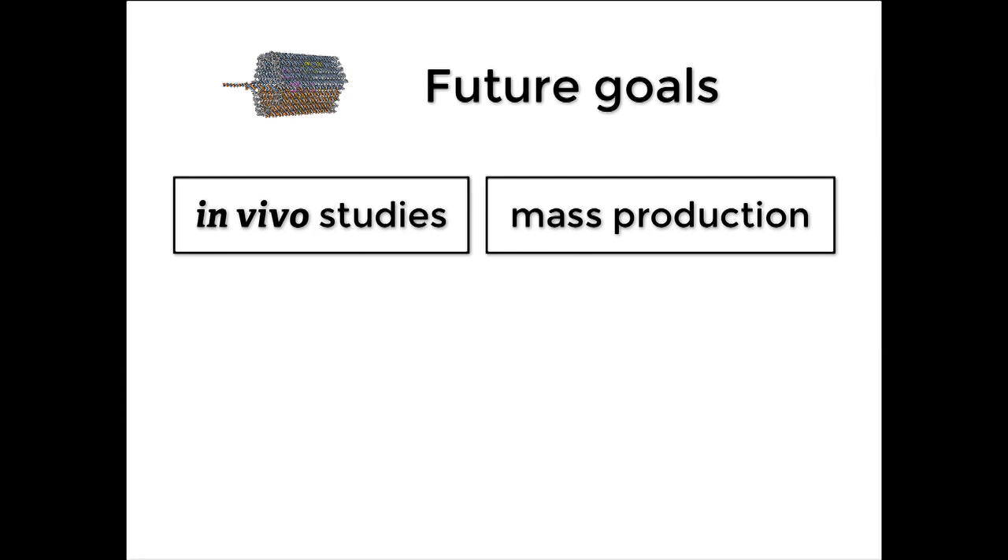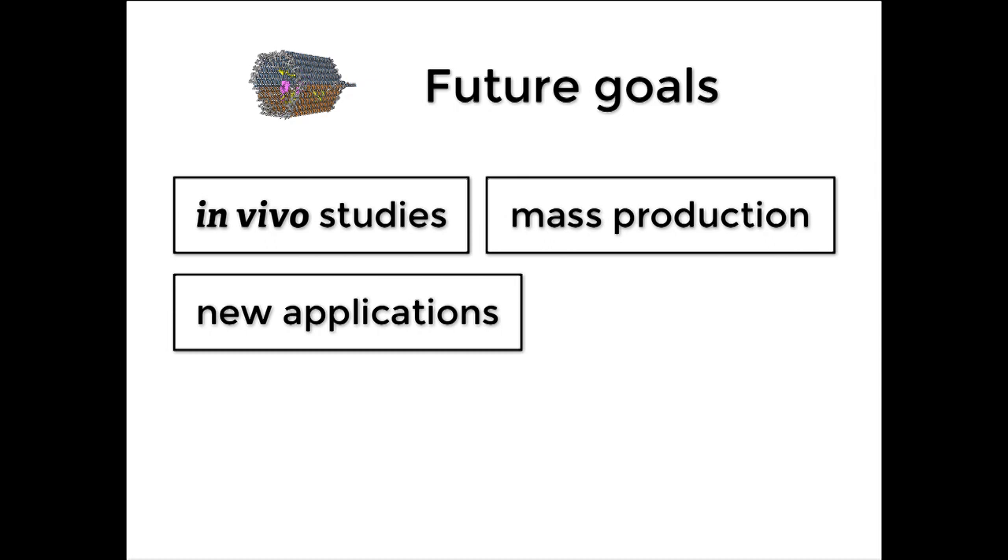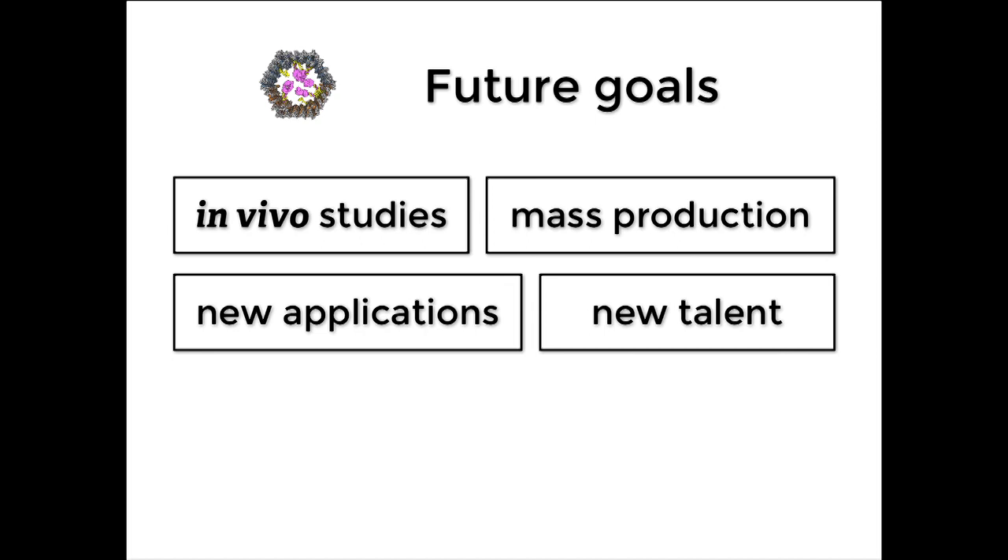I want to spend one more minute talking about future goals. We obviously want to move in vivo — testing these in animals and then later in humans. In order to do that, we need mass production, since this is very expensive right now and we need to figure out how to synthesize these things at scale. We're also interested in new applications for this technology and the unique positional control we have at the nanometer scale. For that, we actually need new talent — new students to join the field and work on this.